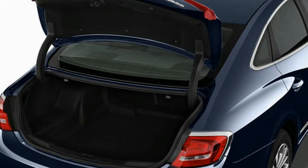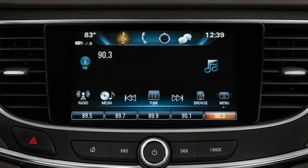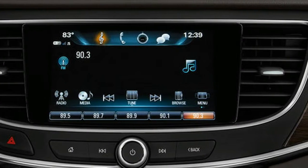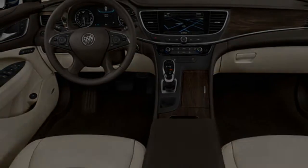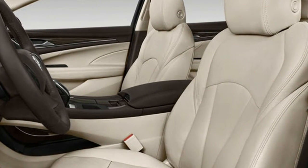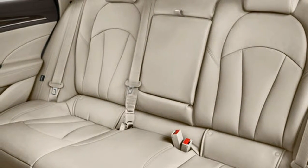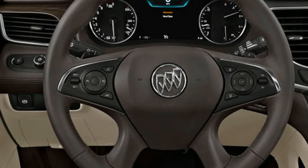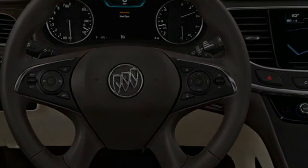The Buick LaCrosse was last fully redesigned for the 2017 model year, and there are no major changes for 2018 other than the addition of a new standard powertrain. As a result, this overview uses applicable research and reviews from the 2017 and 2018 model years.